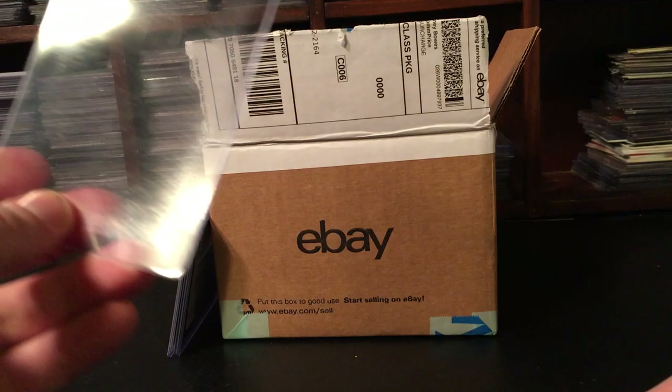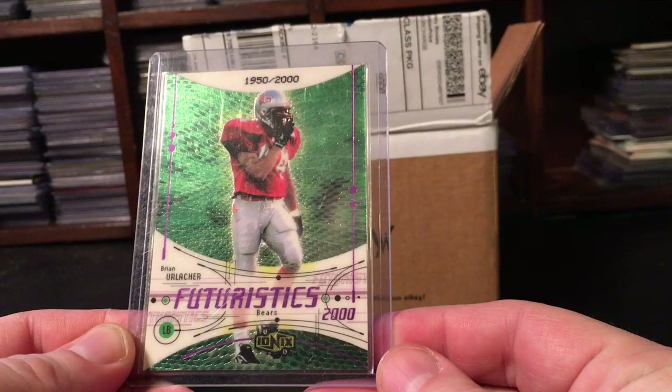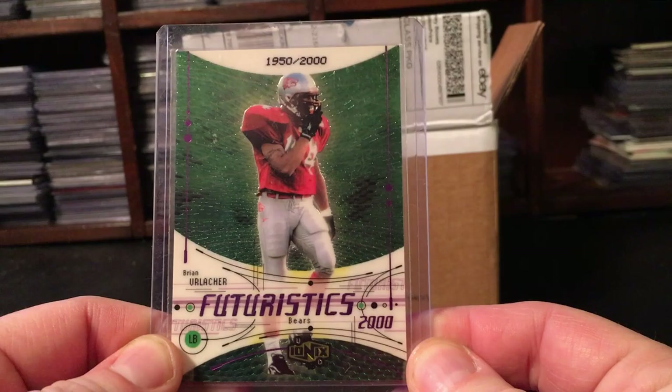All keepers - all going in the personal collection. This is a single card, about $1.70 but $4 shipping, so almost a $6 card. It's a 2000 UD Ionics Brian Urlacher rookie out of 2000. I just wanted a nice Urlacher rookie in the collection.